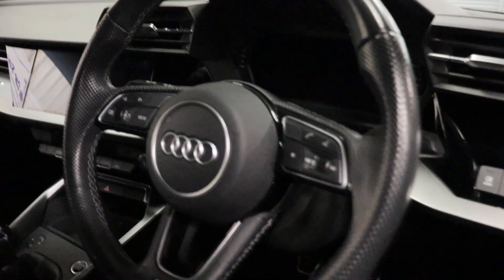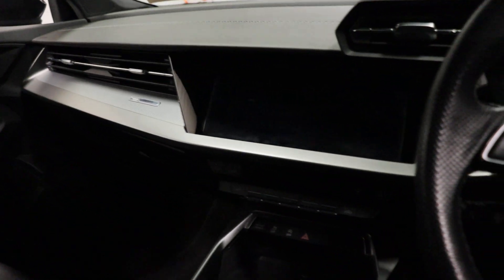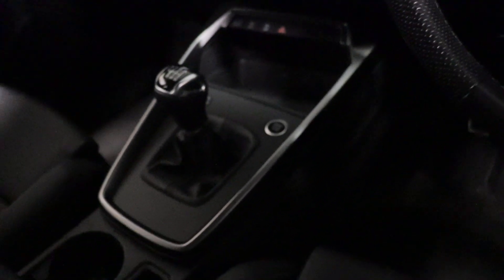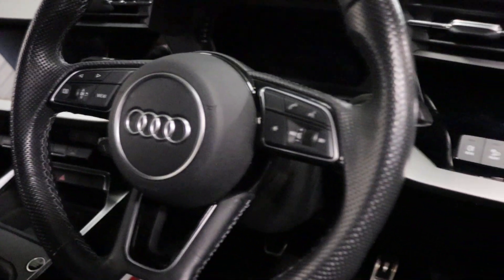Stunning interior, very nice new dash design, widescreen center console, six-speed manual gearbox, electronic handbrake.